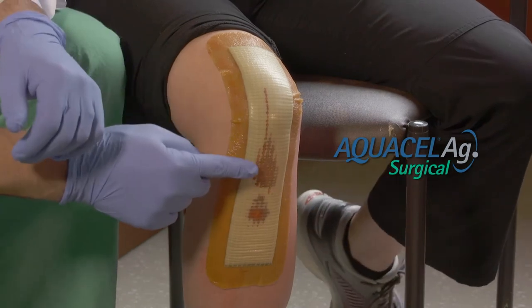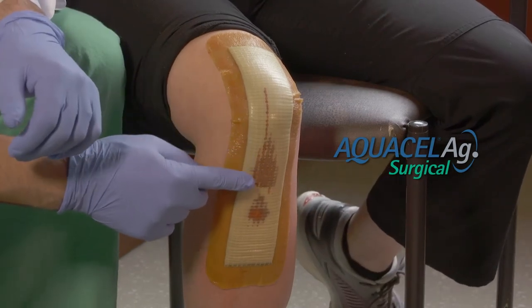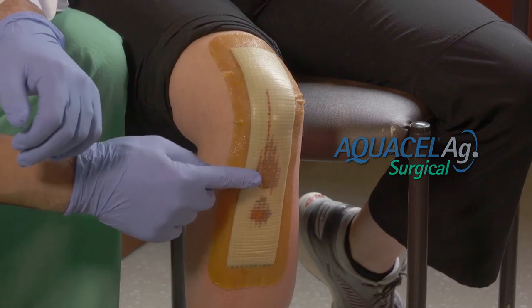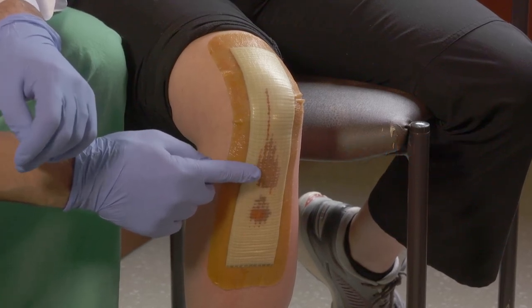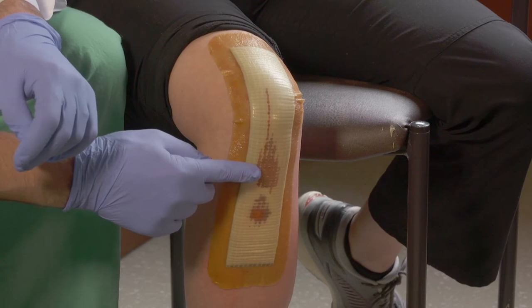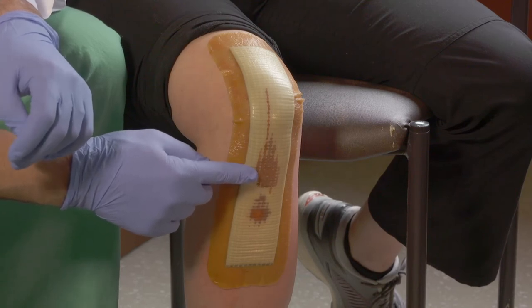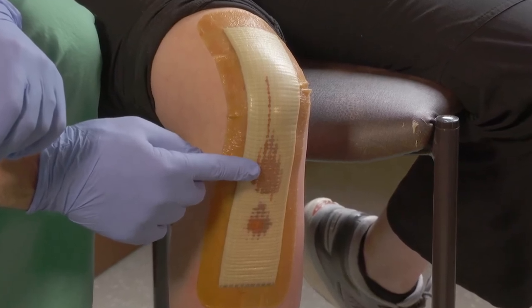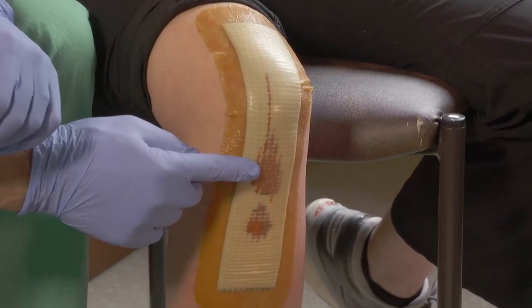This scenario demonstrates more focal saturation of the dressing. While there is controlled release of antimicrobial silver in this area, this should be monitored closely. If the saturation appears to increase or expand, the dressing should be removed and the wound should be monitored and evaluated closely.